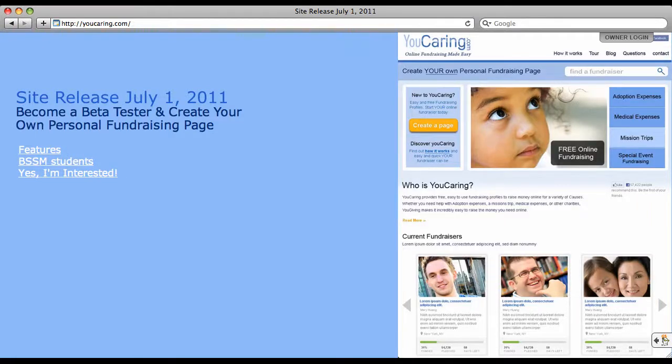If you need to raise money for tuition, mission trips, adoptions, or medical expenses, YouCaring.com will allow you to easily create a free personal fundraising webpage and receive instant PayPal donations.